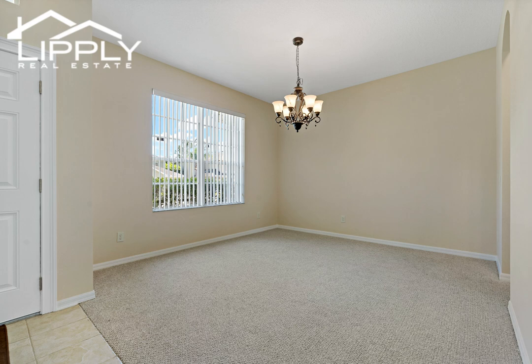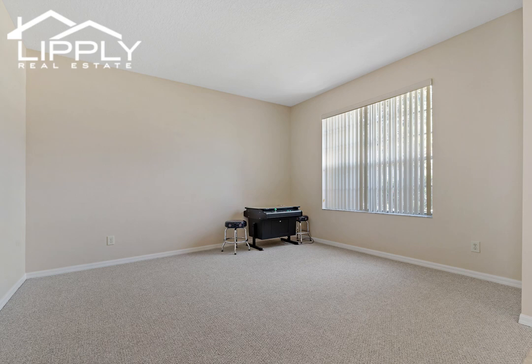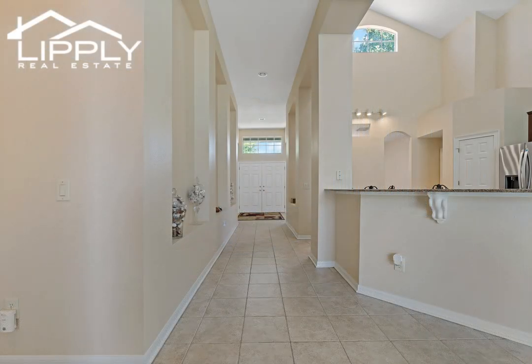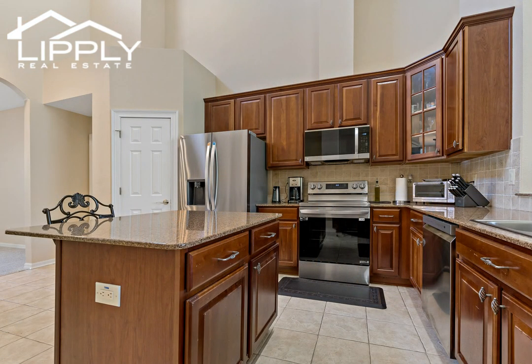You will find lots of new on your scheduled showing, with all your must-have expenses already taken care of. It starts off with fresh interior and exterior paint, new stainless LG kitchen appliances, new water heater, newer roof, and two newer ACs.